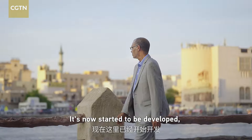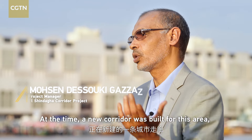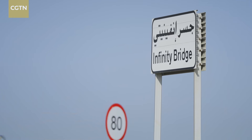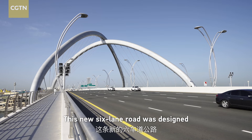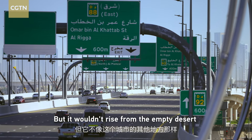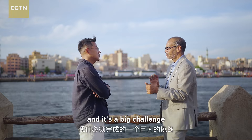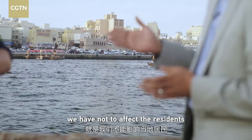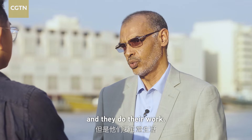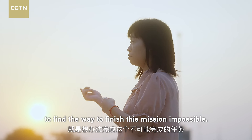Now it is starting to be developed, so a lot of new buildings have already been built here. The time has come for a new corridor belt for this area — the Shandaga Corridor. This new six-lane road was designed to ease the overcrowding in the old town, but it wouldn't rise from the empty desert like other parts of the city. The most important challenge: we have to do the project without affecting the residents — we have to manage our work while they continue theirs. It was Libor's job to find a way to finish this mission impossible.